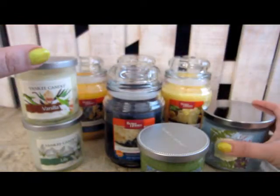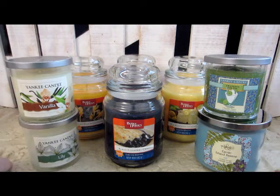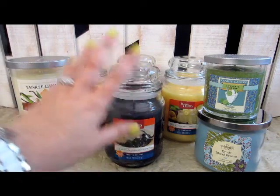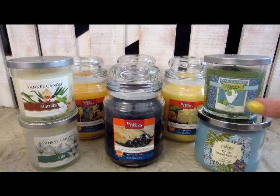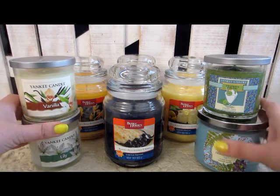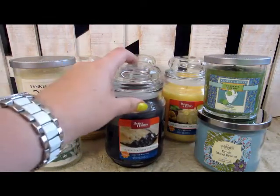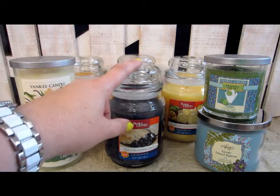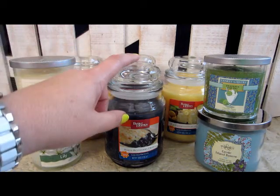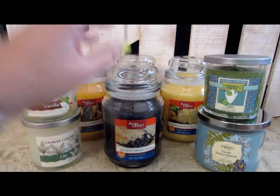So those are the candles that I picked up during the month of June — three different trips: a Walmart trip, a Burlington Coat Factory trip, and a Marshall's trip. I did not get these all at one time. I think these jar ones were $5 or $6 at Walmart — not too expensive for a large candle.